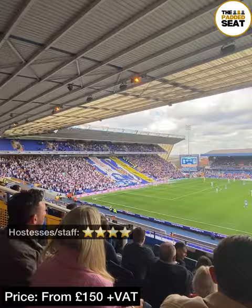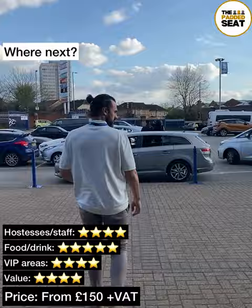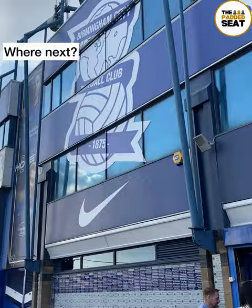Tickets are from £150 plus VAT, depending on the fixture, and this was for the 21-22 season. Finally, a big thank you to Birmingham City for the invite and allowing us to review the hospitality package. And a question for you guys — where should we go for the next padded seat?